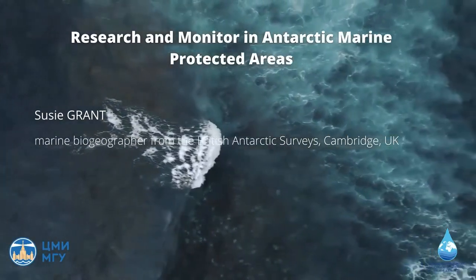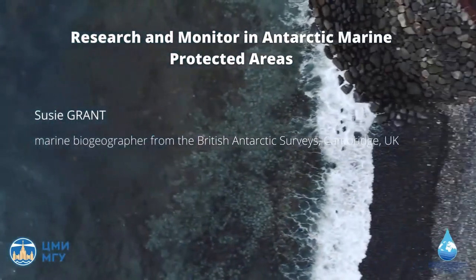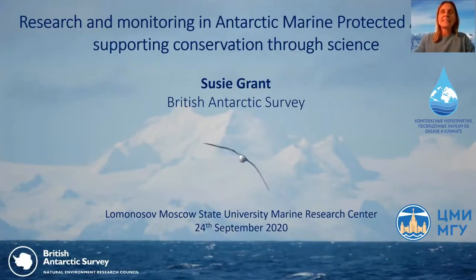Thank you all very much for joining us for this lecture. It's a real pleasure to have the chance to speak to you. I'm very grateful to Elena and Alexandra. My name is Susie Grant and as Lena said, I'm a marine biogeographer at the British Antarctic Survey in Cambridge, United Kingdom.